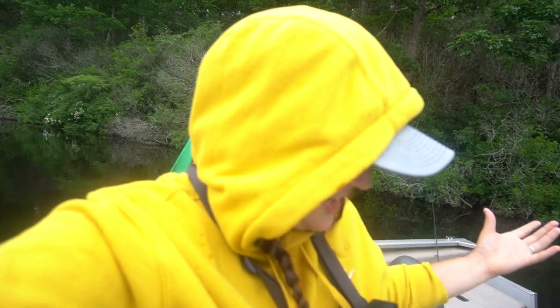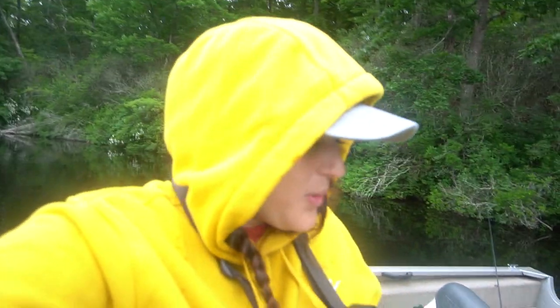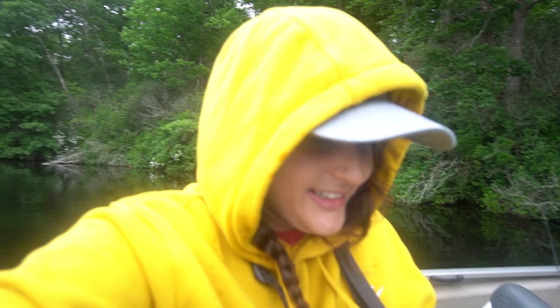Nice release. Okay, well, we got a good fish in the boat — a really good fish. She caught that on the wacky rig, so never fails. Never fails. Let's keep fishing.